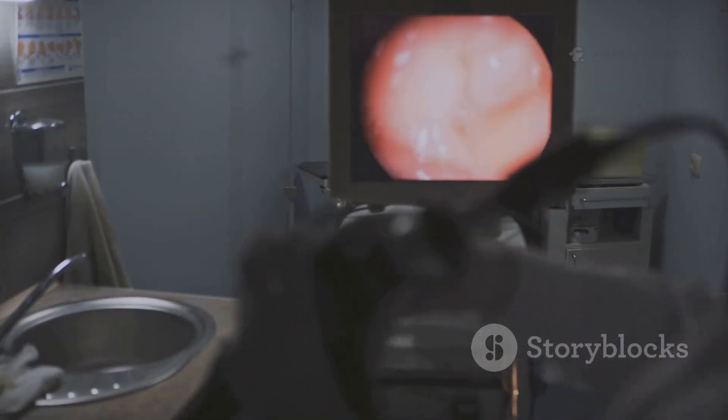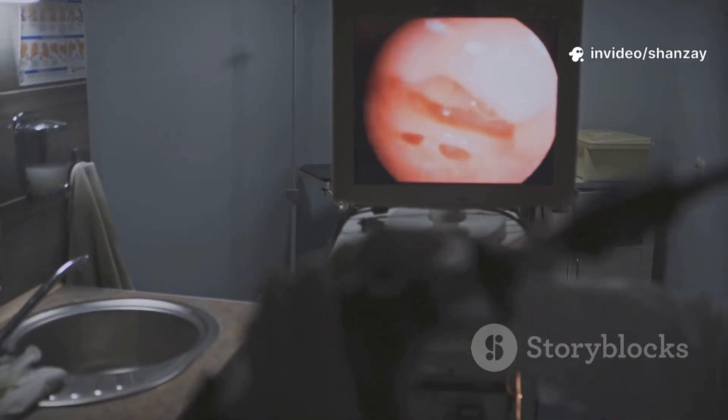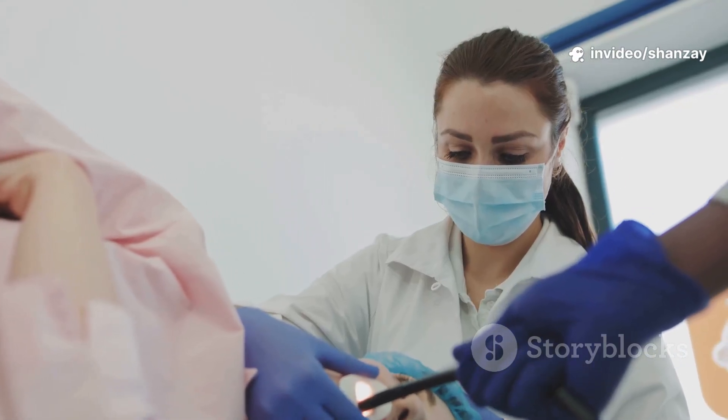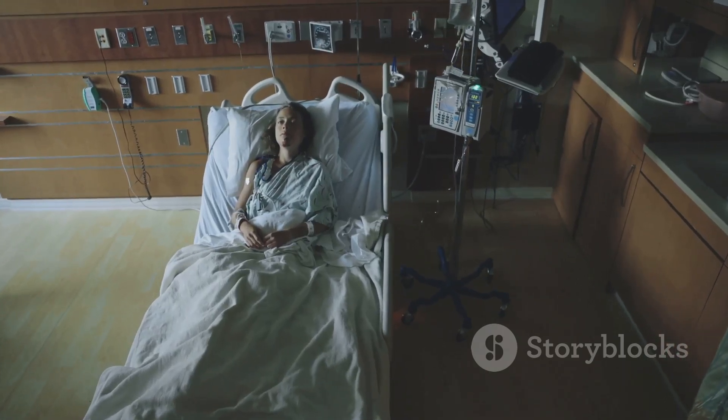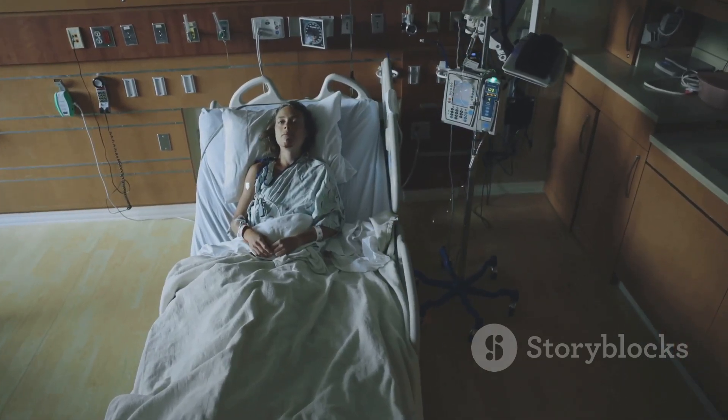We carefully examine your organs, looking for inflammation, ulcers, or growths. If needed, we take painless biopsies right then and there. Afterward, you'll recover for about an hour, then head home with new insights about your health. It's quick, safe, and gives us answers fast.